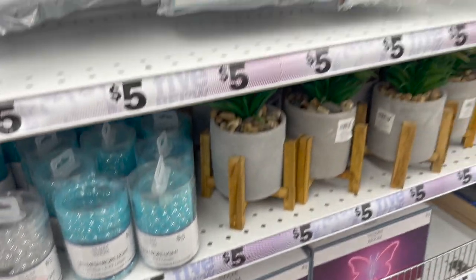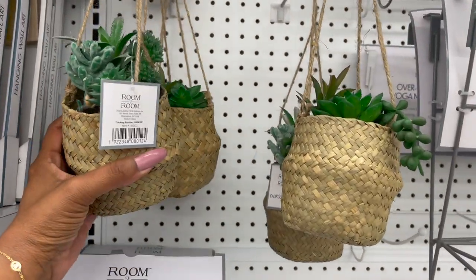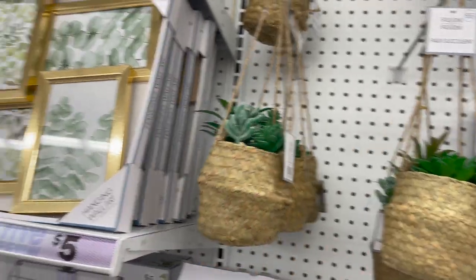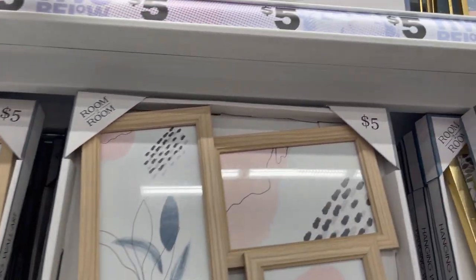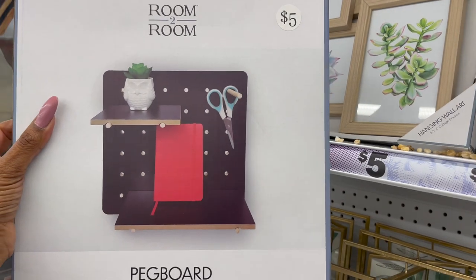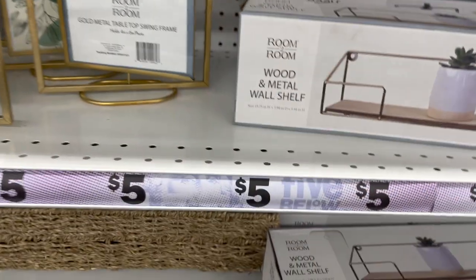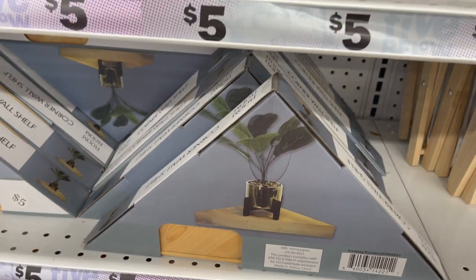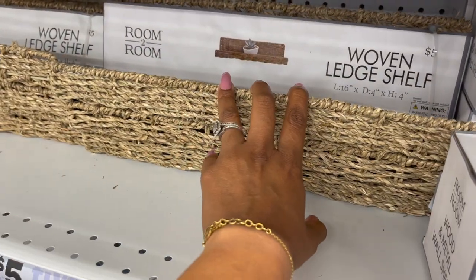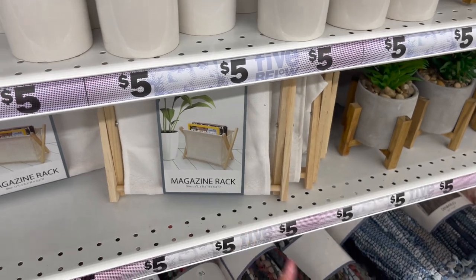A couple of new things I am seeing are these faux succulents — these are five dollars, and look, they hang! Super cute. They have these little picture-hanging wall art pieces for five dollars. This pegboard looks new for five dollars — pretty cool. They also have the room-to-room wood wall shelf, the little corner shelves for five dollars, and the woven ledge shelf is back! Plus a bunch of succulents to pick from, as well as a magazine rack.